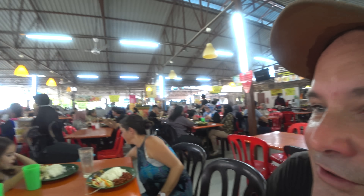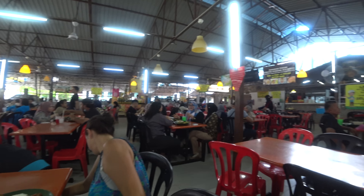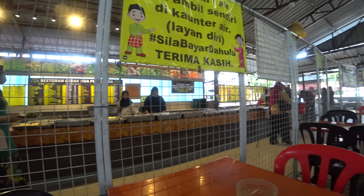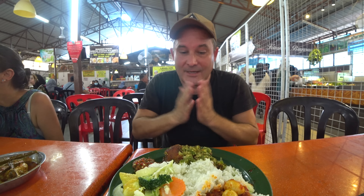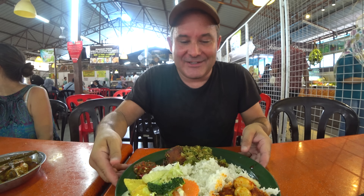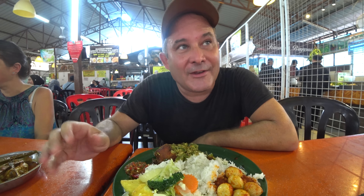Let's dig in, guys. We don't really know the names of all the dishes, but we'll try them and tell you if they were good. It's now 12 and there are more and more people coming — it's filling up. It reminds me a lot of that place we went to in Kuala Terengganu, although this is even cooler. Lucky us. Let's dig in. Bismillah.